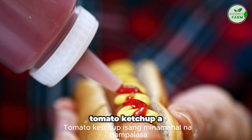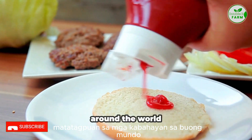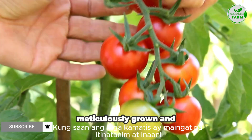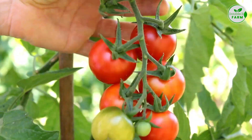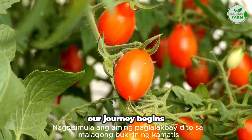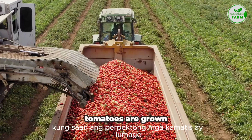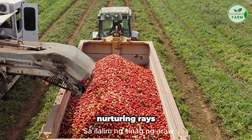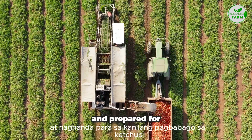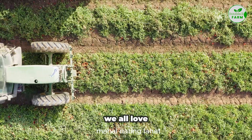Tomato ketchup, a beloved condiment found in households around the world, begins its journey in the fields where tomatoes are meticulously grown and harvested. Our journey begins here, in the lush tomato fields where the perfect tomatoes are grown under the sun's nurturing rays. Let's explore how these juicy tomatoes are carefully harvested and prepared for their transformation into the ketchup we all love.